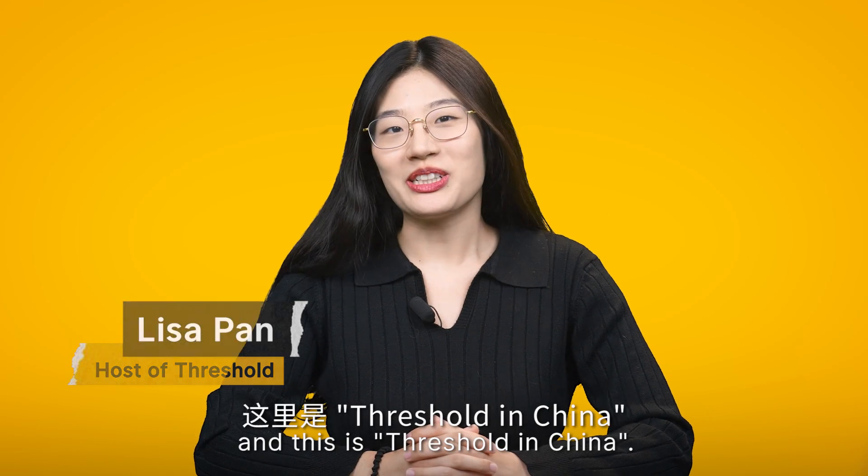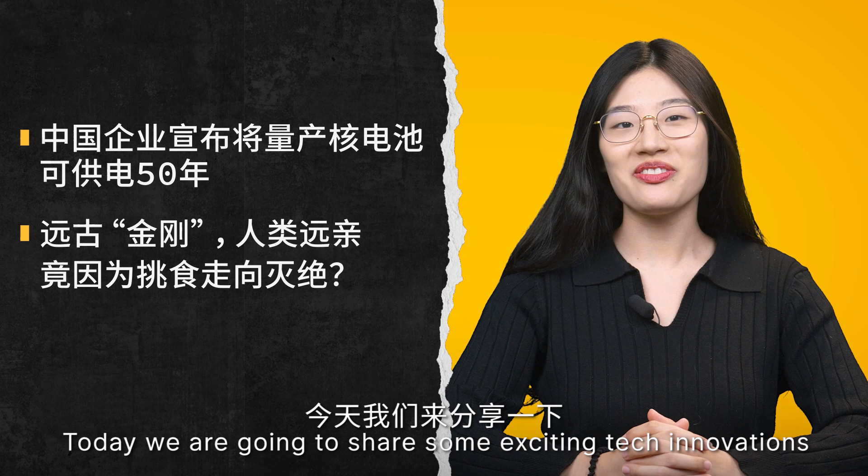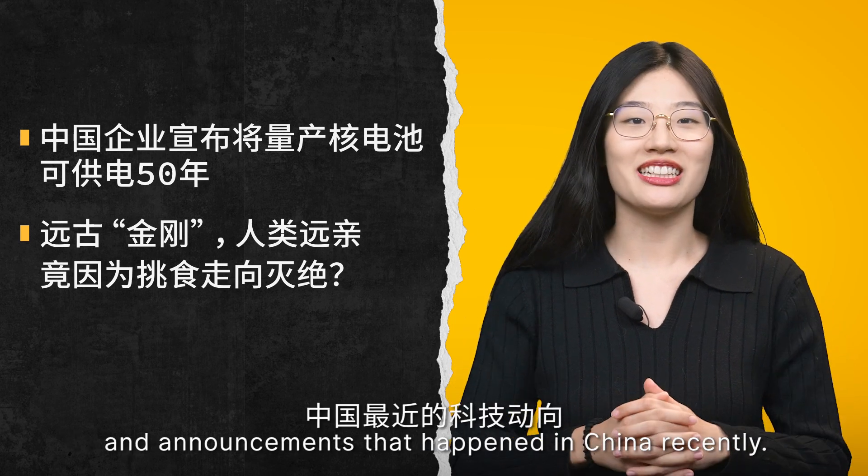Hi, I'm Lisa, and this is Threshold in China. Today, we are going to share some exciting tech innovations and announcements that happened in China recently.